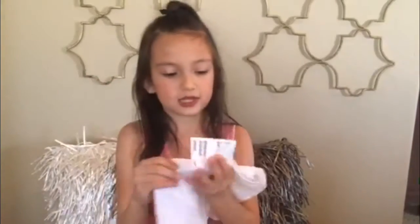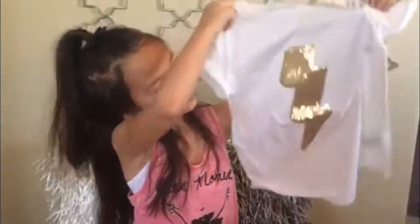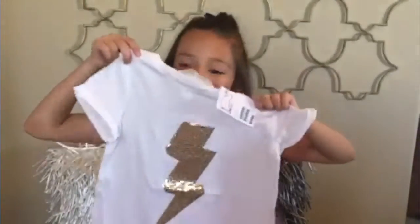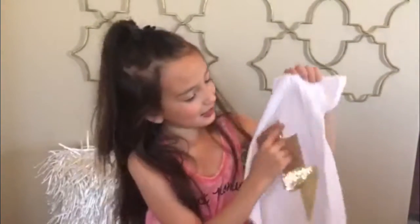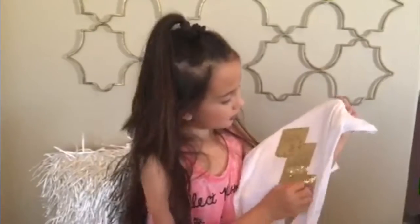And I've got this shirt and it's a lightning bolt — a gold lightning bolt — and the rest of the shirt is white. And I really like it because the lightning bolt is gold.